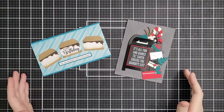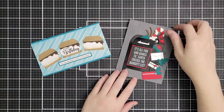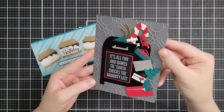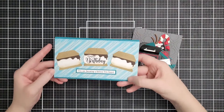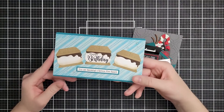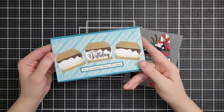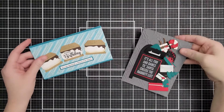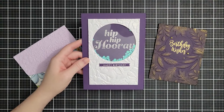A bunch of their 2D embossing folders are on sale at half price — $4.50 down from $9. The Geo Screen is a longtime favorite for fun, elegant backgrounds. The new favorite is called Peppermint Stripes — I didn't use it for Christmas here, just as a fun background on a card whose video hasn't come out yet. Lots of 3D embossing folders are also on sale at half price, $7.50 down from $15.